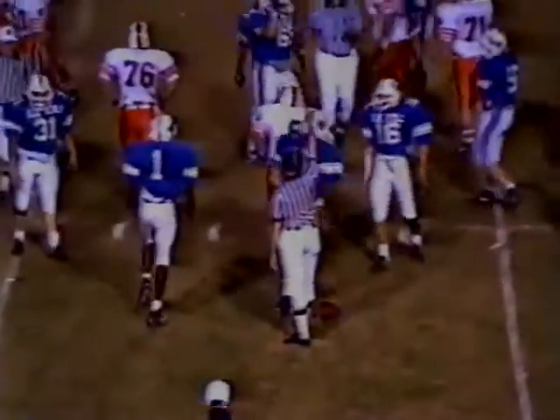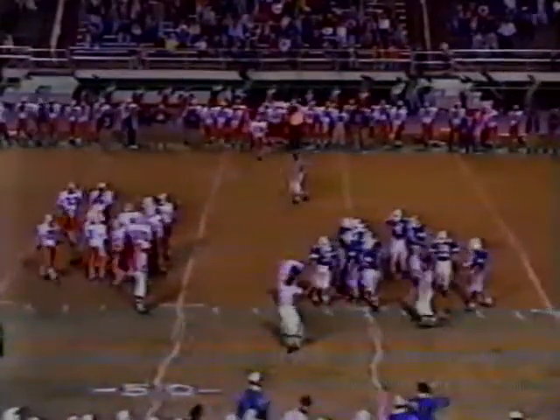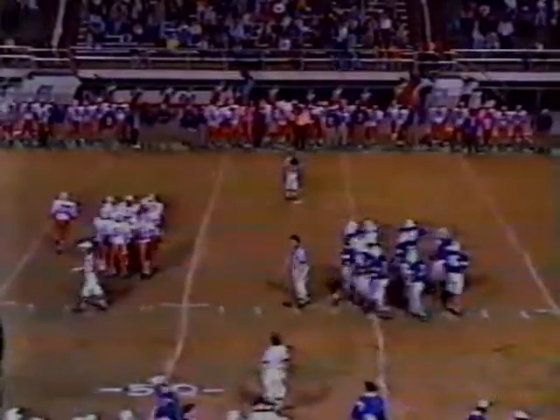First and ten. Harris will give it to Sadler, runs over his own blocker, and Griffin gives him a shot about a yard past the line of scrimmage. He had some more yardage if he hadn't run into the back of J.J. Langford — he kind of ran over his blocker as he was trying to get around the corner. That gave Lebanon's defense just enough time to catch up.